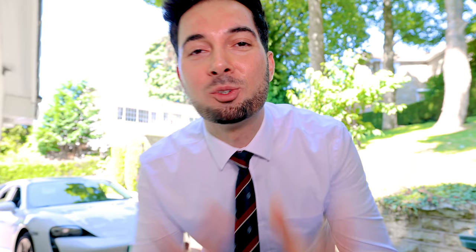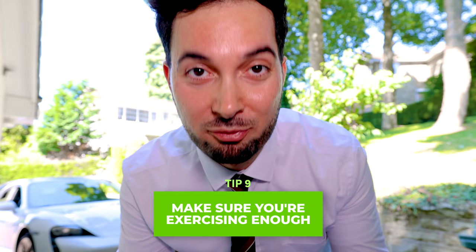Tip number nine is all about exercise. I know when you're feeling tired, you think exercise will make you feel more tired. But the evidence suggests that 150 minutes of moderate-intensity exercise per week increases endorphins — our feel-good hormones — and boosts your energy levels. Make sure you incorporate it; you can start slowly and gradually build up.